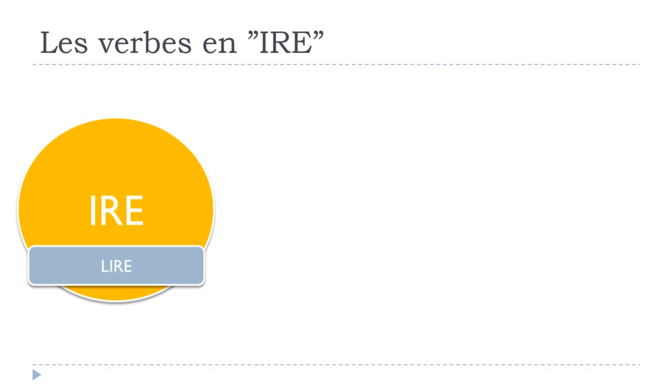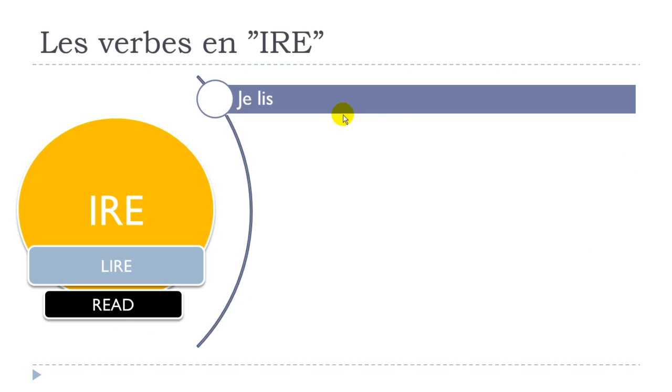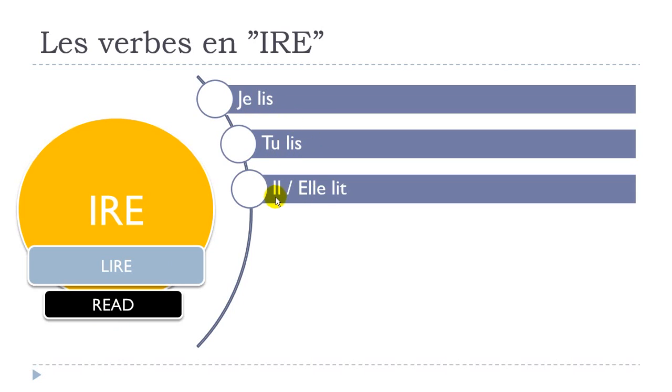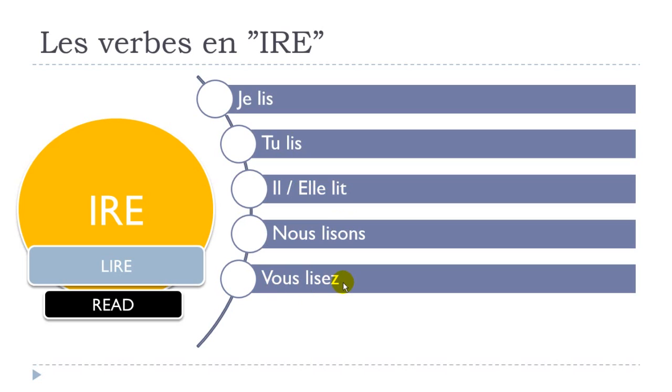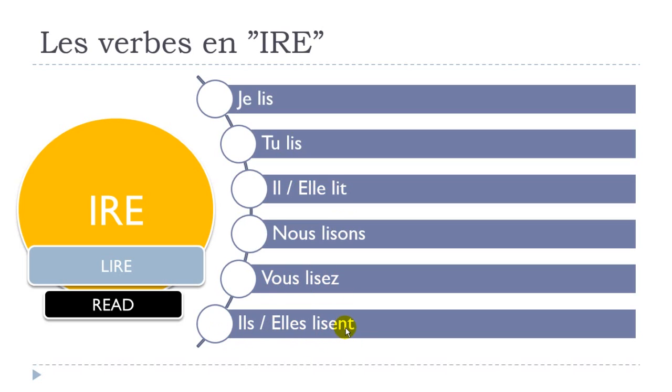The first verb we'll see is lire, which means 'to read'. So: je lis, tu lis, il lit, elle lit, nous lisons, vous lisez, ils lisent, elles lisent. The singular forms share the same phonetic form, ending in S, S, then T. Then you get nous lisons, vous lisez, ils lisent. This one honestly is not that tricky, so that's the reason why I wanted to start with it.